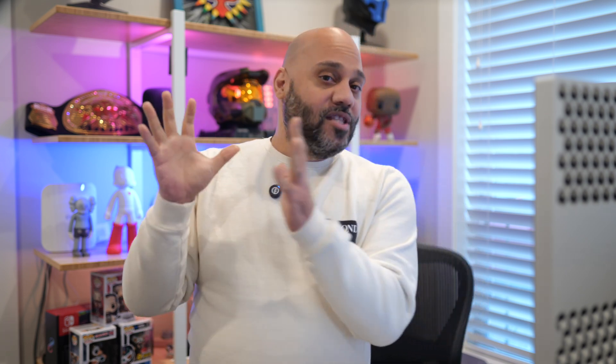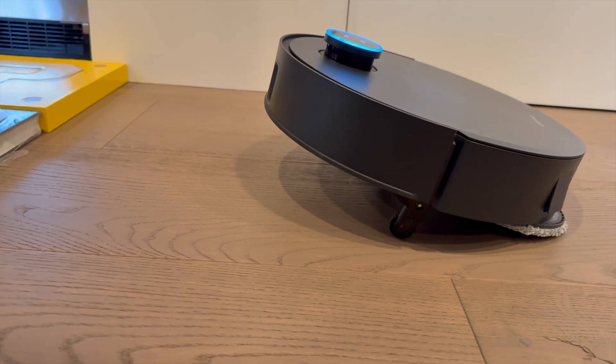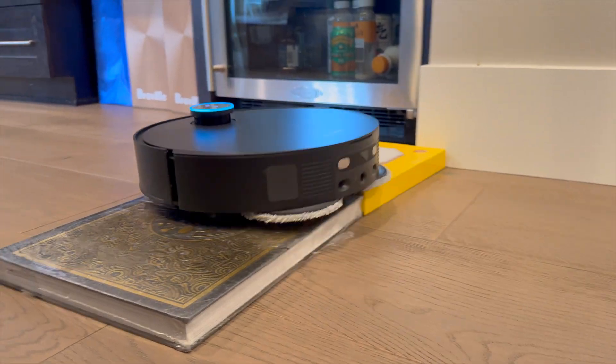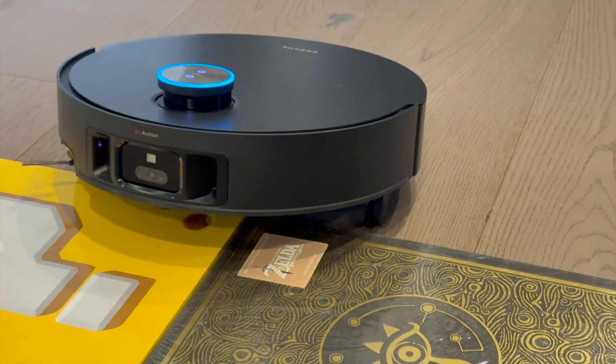Aside from the retractable LiDAR module, the X50 Ultra has retractable legs. Dreamy calls this the Pro Leap system, and it lets the vacuum climb over obstacles up to 6 centimeters tall. You know that feeling when you hear your vacuum struggling in the next room, already stuck on something trying to brute-force its way over a transition between rooms? The X50 Ultra climbs over those transitions with ease, whether it's raised thresholds or even U-shaped bar stool legs.